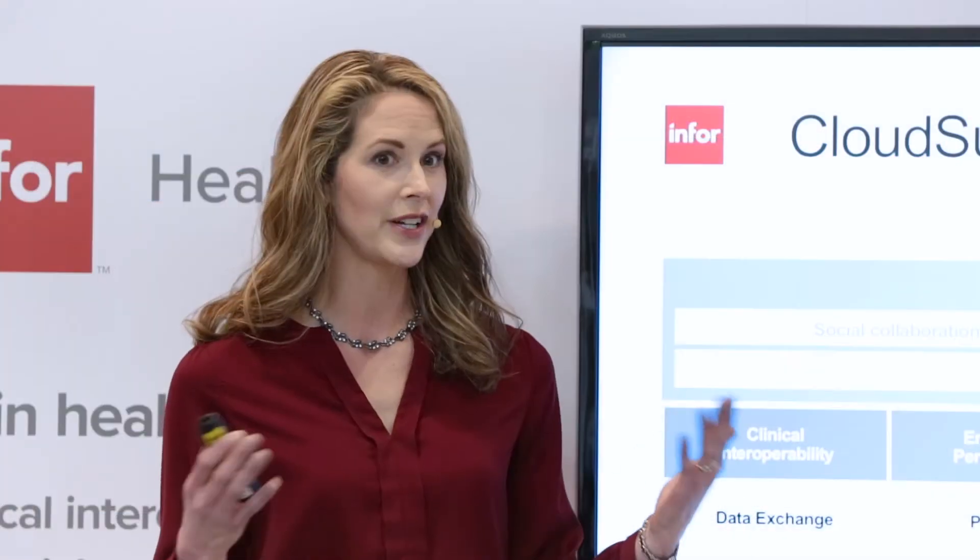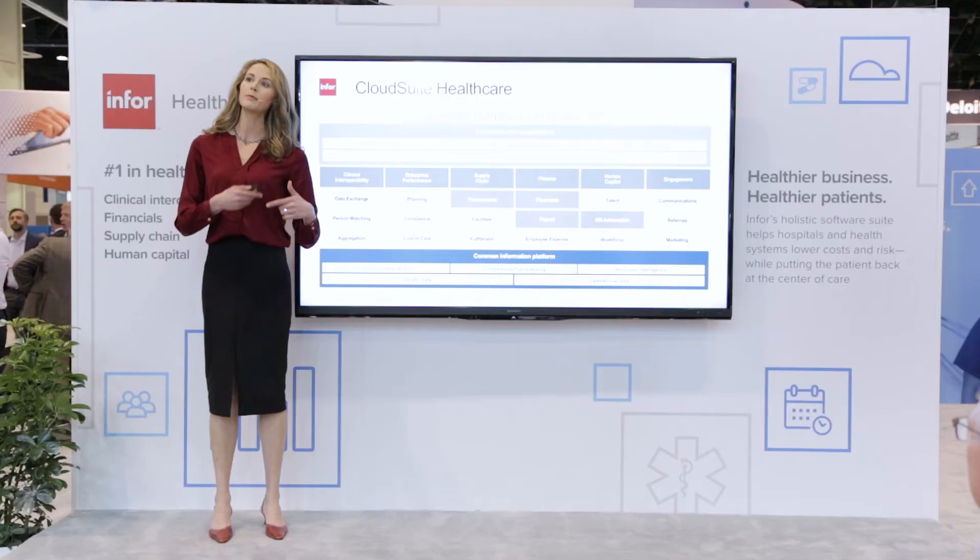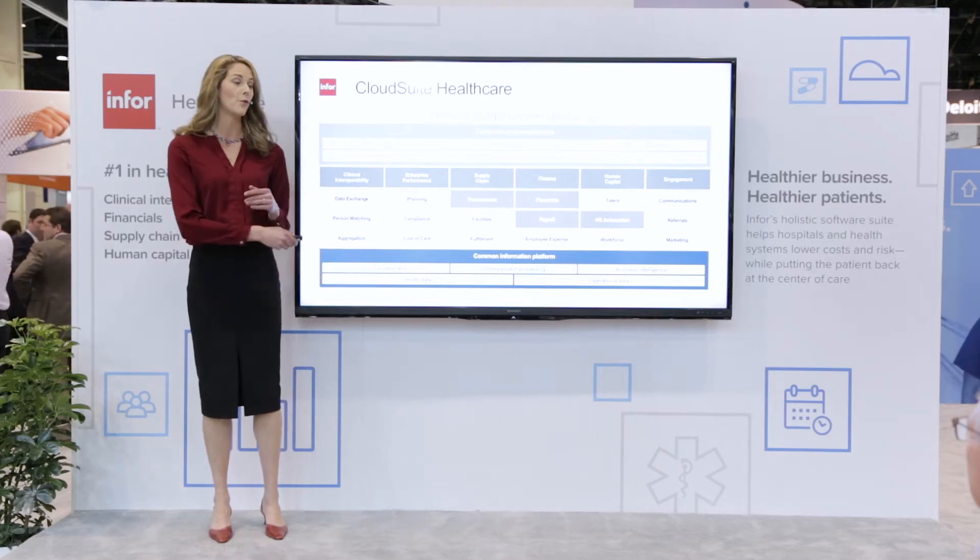Data integration is the key to digital transformation and Infor integration is our forte. So let's explore how our customers are moving to optimize all of their business practices with Infor.